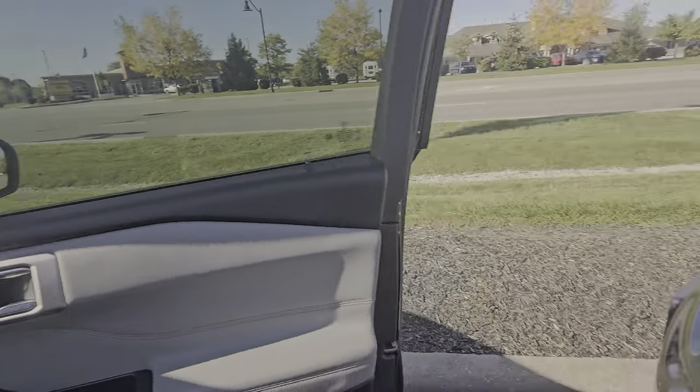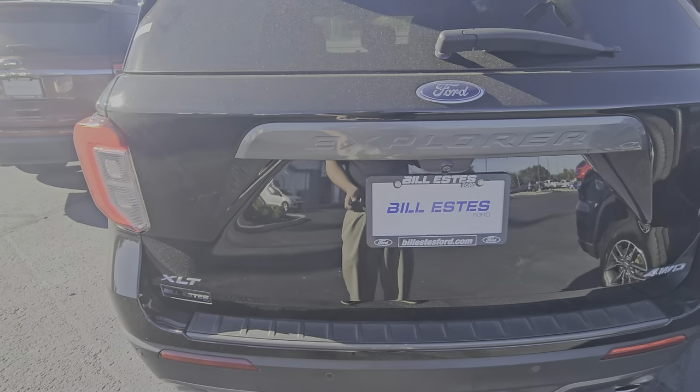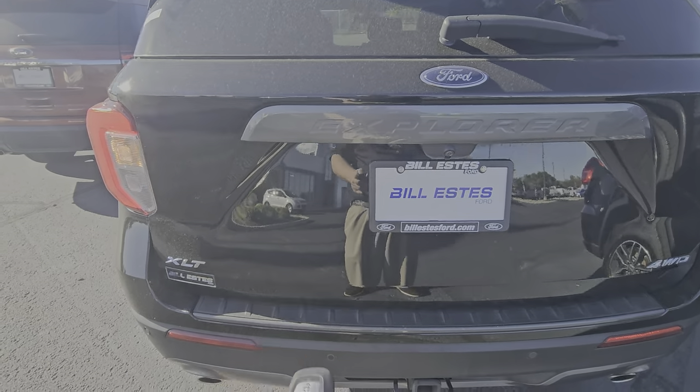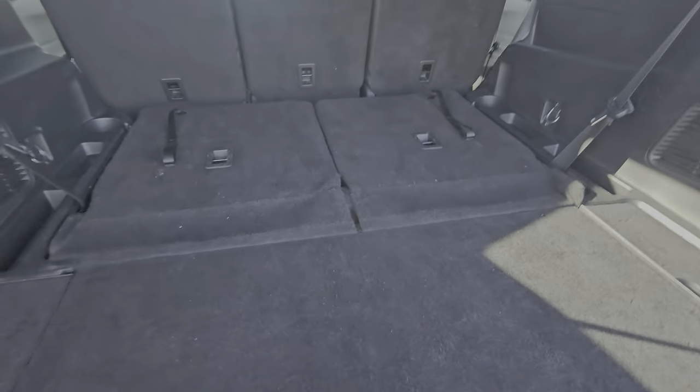I do want to show you this third row in the back. What's really unique about the Explorer model line is that it does have stowable third row seating back here.